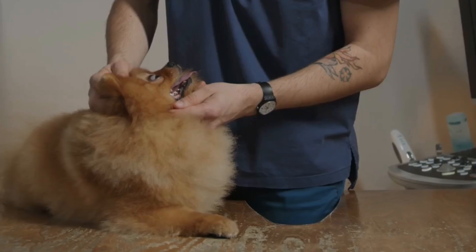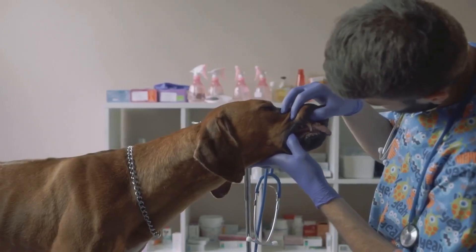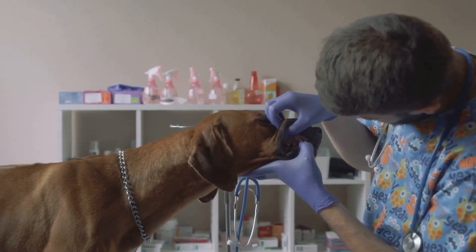One of the most common culprits is poor dental hygiene. Just like us, dogs can build up plaque and tartar on their teeth, leading to bad breath. Regular brushing is crucial to keep your pup's breath fresh.